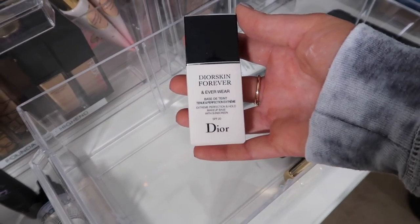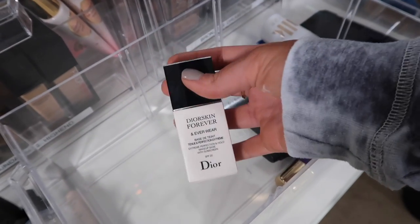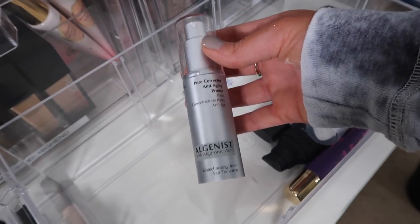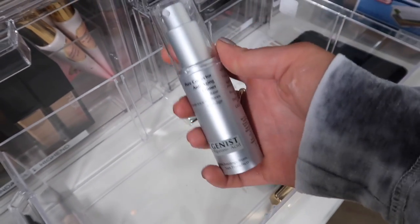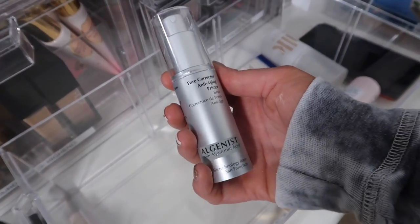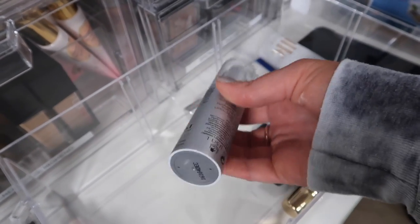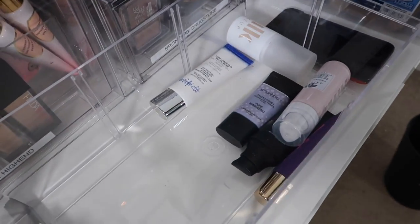The Dior Skin Everwear Primer — I'm going to get rid of this. I didn't notice a difference with this at all; it's like a really sad day because that was stupid expensive. The Algenis Pore Corrector — I didn't notice a difference with this either. I am more of someone who'd rather have a mattifying primer than a pore filler, and a lot of these pore fillers are awful on my oily skin. So I'm going to go ahead and donate that one because I never use it.